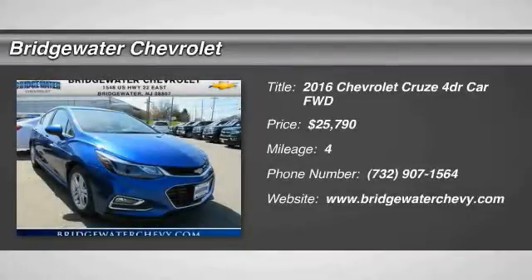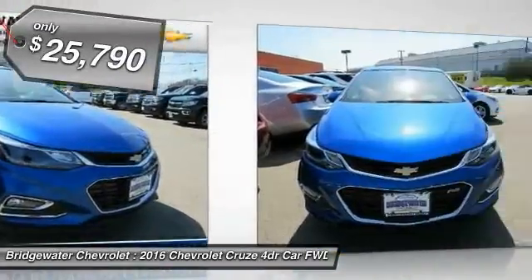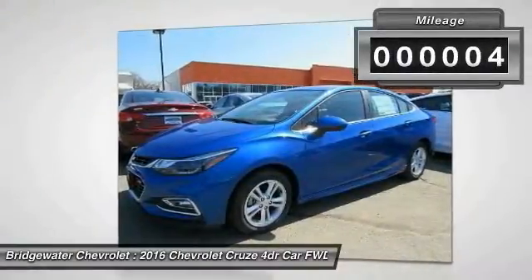2016 Cruze. The Cruze Blueprint calls for more than you'd expect and is priced below $30,000. This vehicle has less than 100 miles. Here are some of this vehicle's great options.